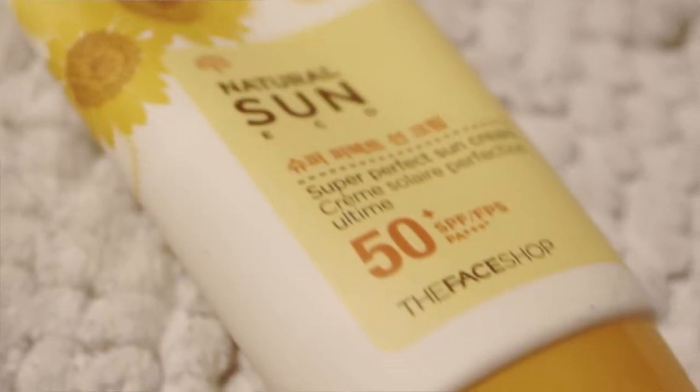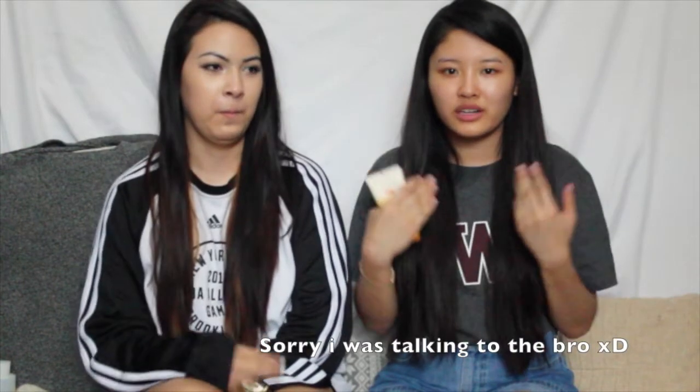My next product is also from The Face Shop. It's Natural Sun, which is a sun cream. In the summer you have to use sunscreen because of all those UV rays. It's very light — not thick like regular sunscreen from Walmart or Target. I recommend this. Just spread it on evenly, and don't put too much. Just a little pea-size amount and you're good to go.